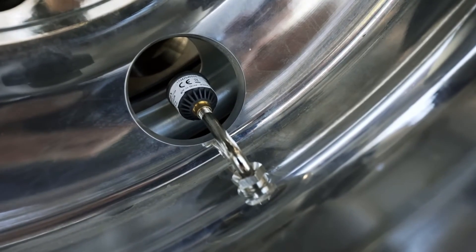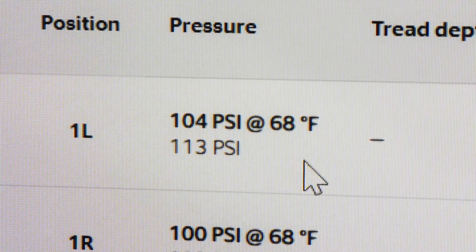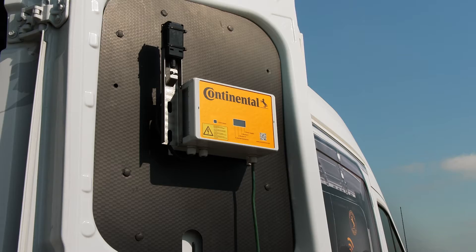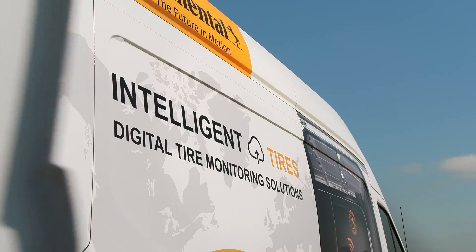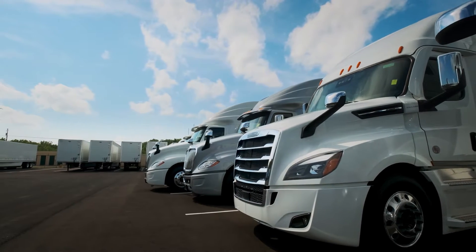The ContiConnect state-of-the-art tire sensors and advanced software are part of a digital solution that enables you to capture and monitor various aspects of your tires' health. In fact, ContiConnect digital tire monitoring is the most tailored tire monitoring and management solution for your fleet.